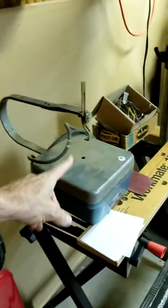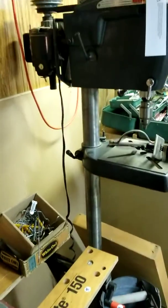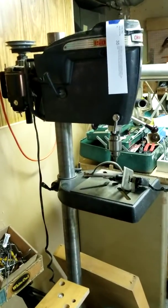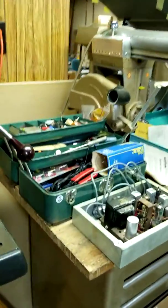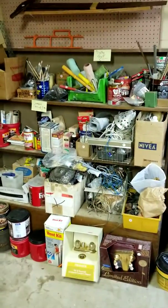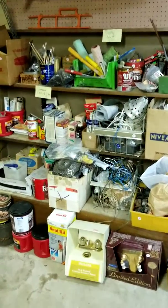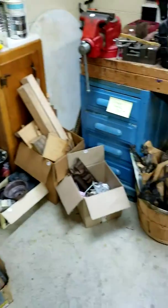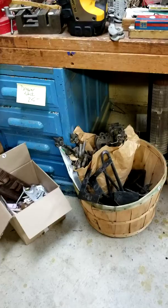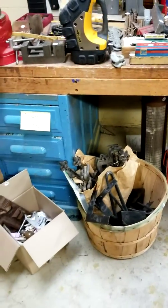Now we're rolling into the tool room. There's a saw that needs some parts, a Workmate, a nice Craftsman drill press in the online auction, a Craftsman radial arm saw, all kinds of electric equipment — your classic workshop. There are so many parts and pieces, including a 40-gallon tub full of awesome hardware.